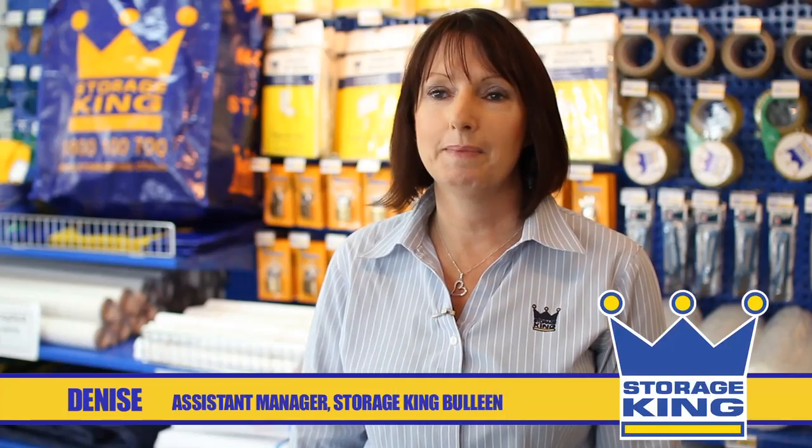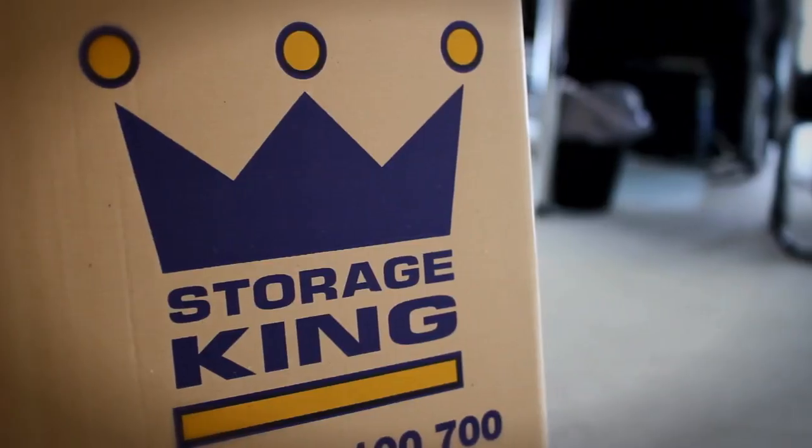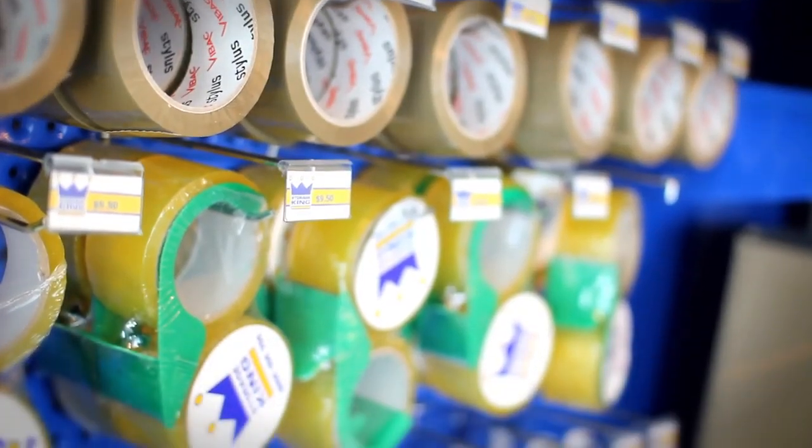Hi, my name is Denise Fiore, I'm the Assistant Manager here at Bulleen Storage King. Storage King has got a good reputation in the industry. We offer a high level of professionalism and good customer service.